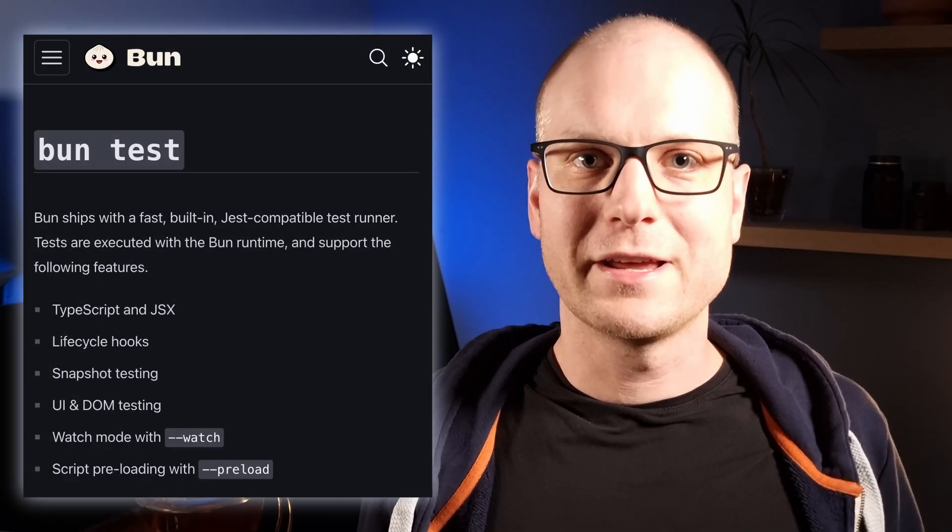Hey guys, when rebuilding my blog, I wanted to unit test my content backend service. My first thought was to use Vitest because I've had a good experience with it so far. But I was curious when I found out that Bun comes with its own test runner built in, so I gave it a try. In this video, I will share my experience and my thoughts on Bun Test with you.